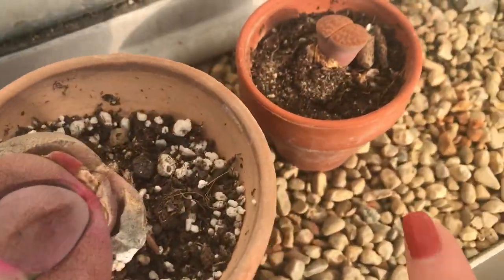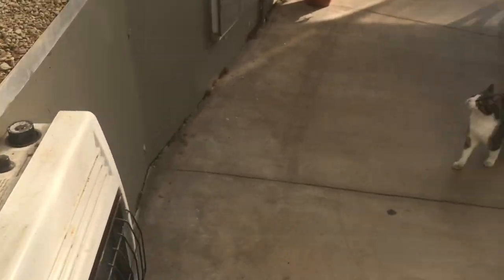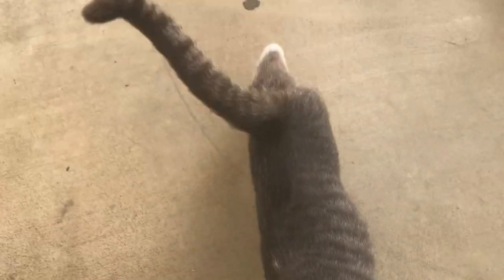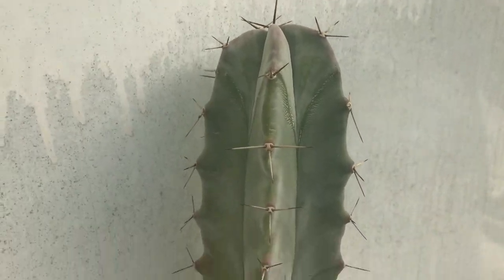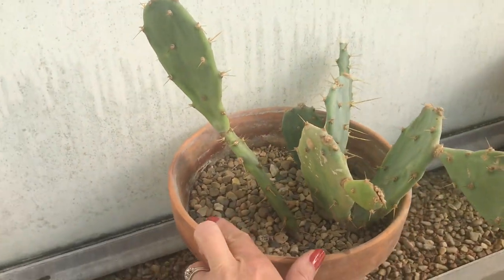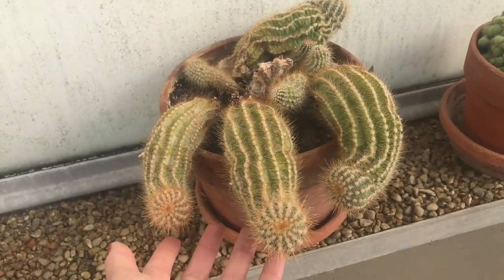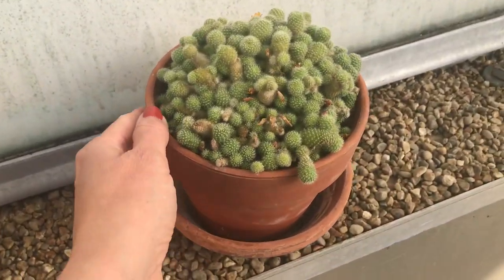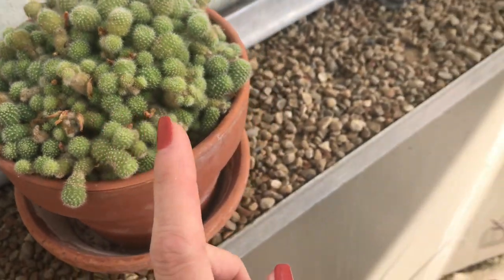Then we have one big cactus here that would probably benefit from growing in the ground soon, and some puntia cuttings that rooted a while ago — this one doesn't look very good so I'm not sure what we're going to do with it. This is a Rebutia that has bloomed quite a bit, as you can see — beautiful orange flowers.